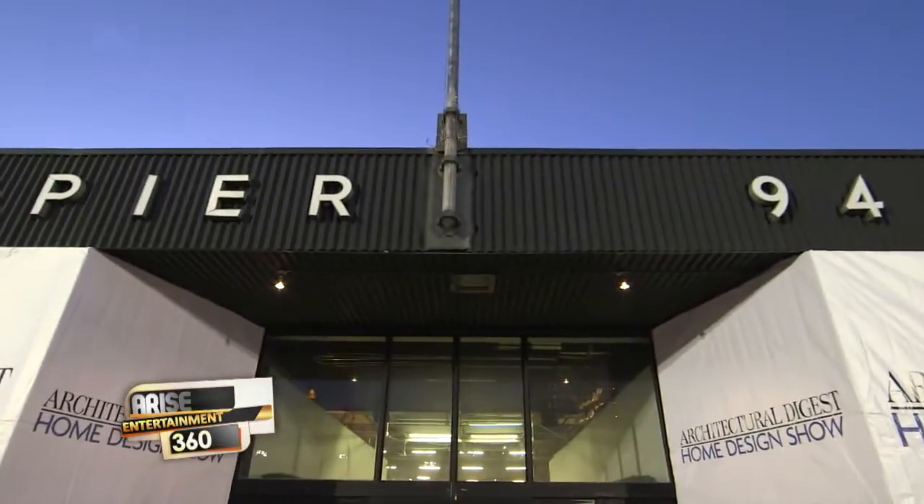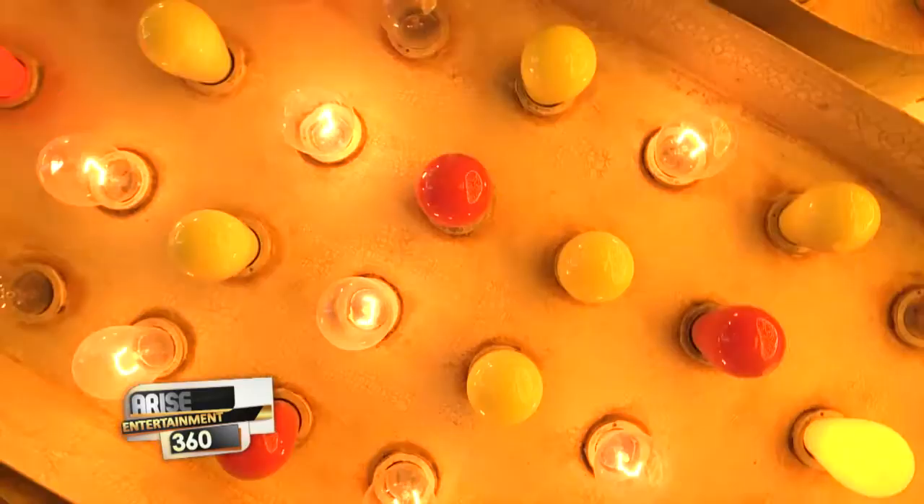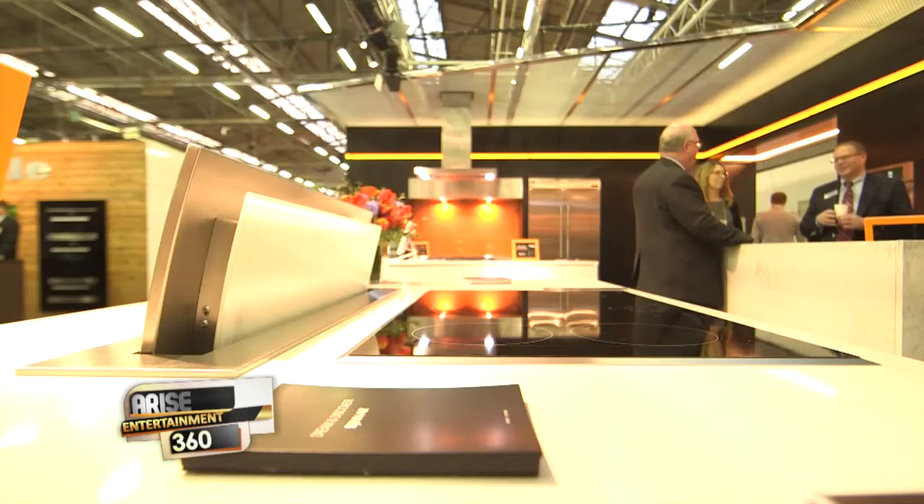Now that we have our tea, it's time to spruce up your house for spring. I stopped by the Architectural Digest Home Design Show here in New York City. Check it out — if you're looking for a one-stop shop for luxury furnishings, the AD Home Design Show is the place to find the latest and greatest.